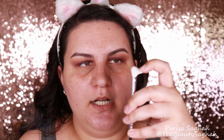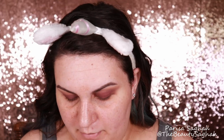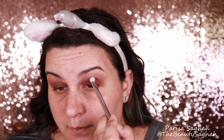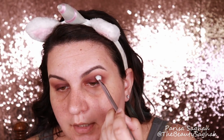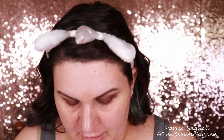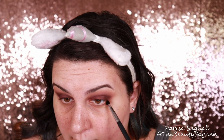Now taking this Wet n Wild crease brush — I will definitely list it below because I cannot remember the name off the top of my head — I'm going to dip into Access and place it in the outer part of the crease and the outer V, and blend. Taking little bits on your brush and slowly building up is how you win the race with a smoky eye. With the Morphe M169 little tapered brush, I'm going to start by dipping into Thief and running it along my lower lash line.